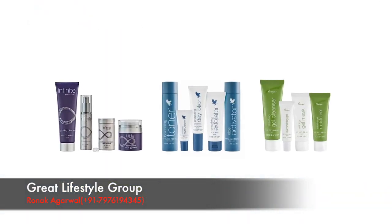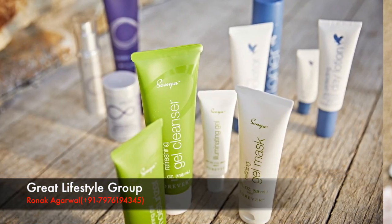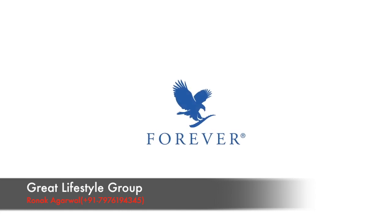Forever's range of amazing skincare products truly allows you to customize your routine, based on your skin type and specific needs, for results that will make you look and feel your very best.